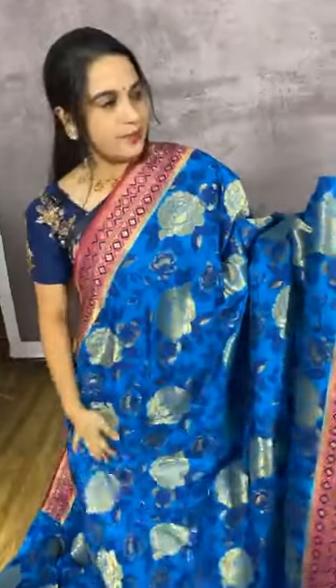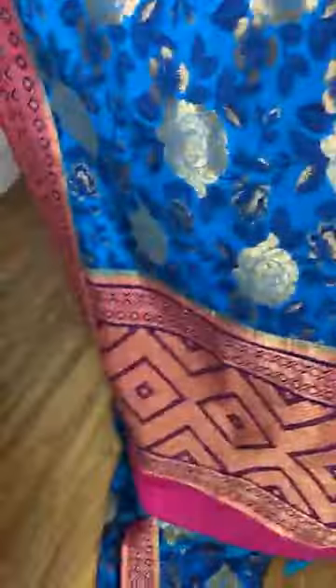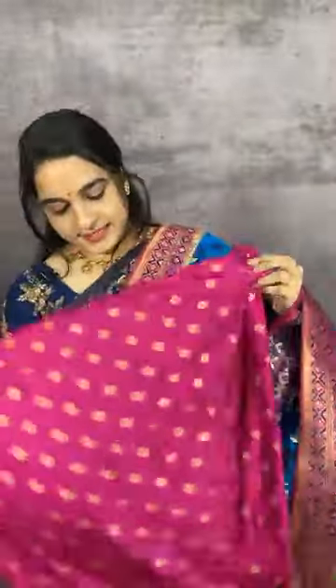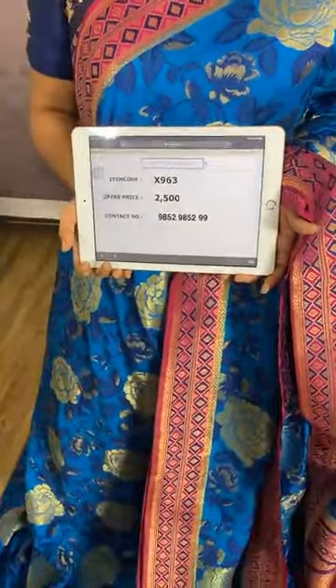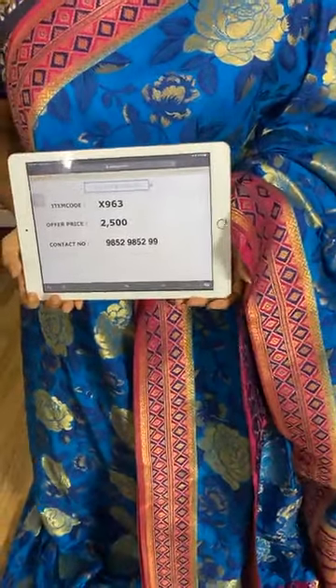Next saree in blue, pink, and magenta combination. The body comes with floral jaal. The pallu is in contrast. The saree comes with a contrast blouse with booties and border. Item code H963, cost 2500 rupees. WhatsApp 98529852. For more details, follow us on Facebook Kalamandir, Instagram Kalamandir Fashions, and YouTube Kalamandir.